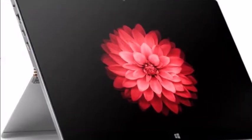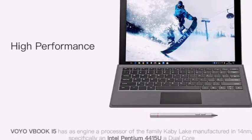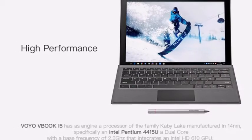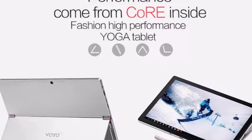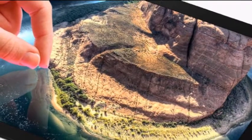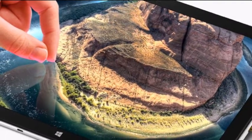Chinese hardware manufacturer Voyo has this week announced a new Windows 10 tablet in the form of the Voyo VBook i5, which will soon be available to purchase priced at $480. The Windows 10 tablet is equipped with a 12.6-inch IPS touchscreen offering users a resolution of 2880 x 1920 pixels and 10-point finger input support.